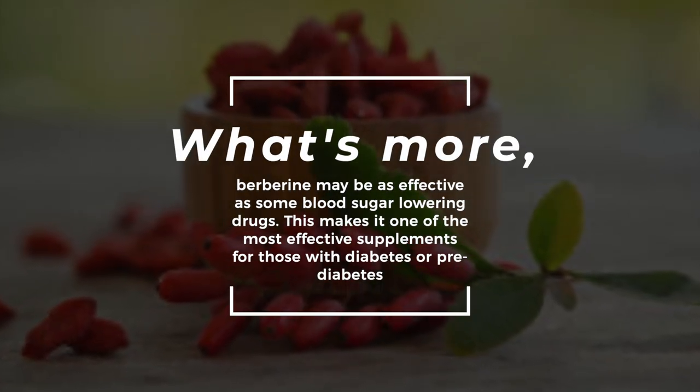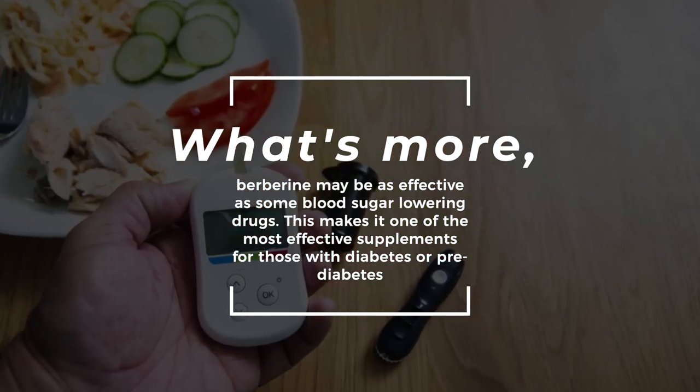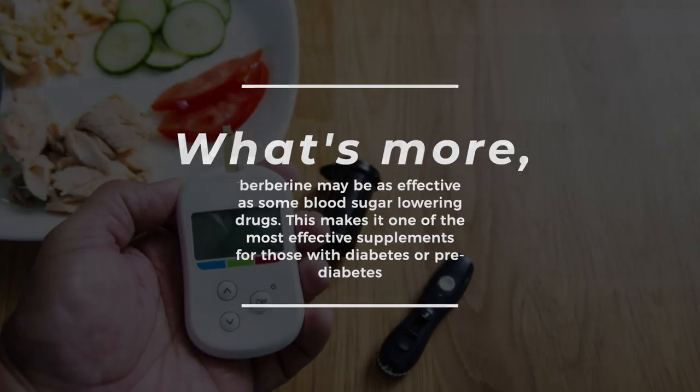Berberine may be as effective as some blood sugar lowering drugs. This makes it one of the most effective supplements for those with diabetes or prediabetes.